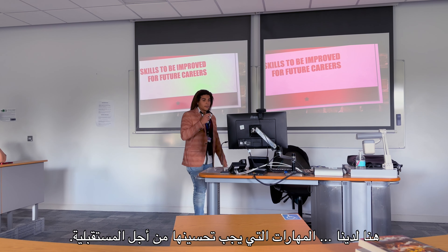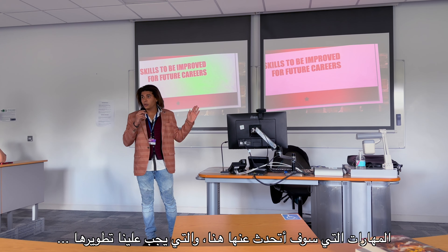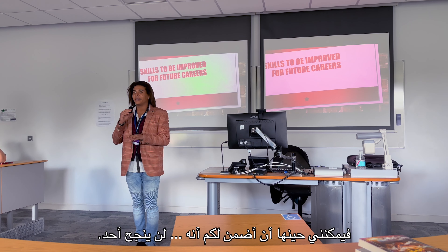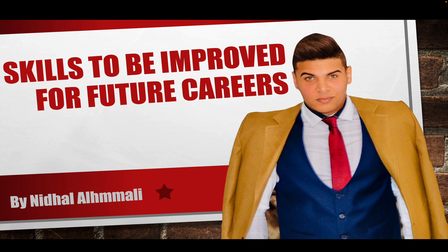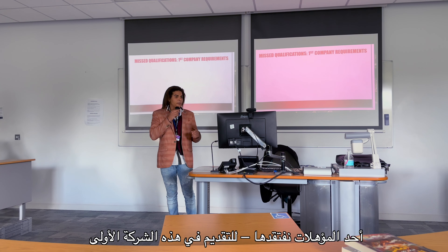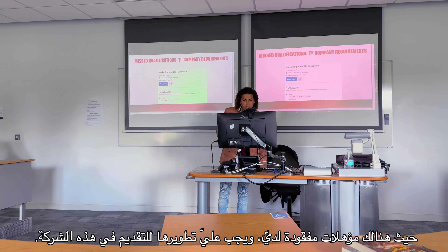Hello everyone. In today's presentation I will speak about skills that we have to improve once we graduate as digital marketing master's degree. As you can see here, we have skills to be improved for future careers. After graduation we're going to feel happy and seek careers, but if you're going to study any of these skills in this course, it's totally difficult to learn — but we can learn them.